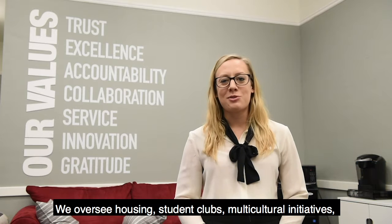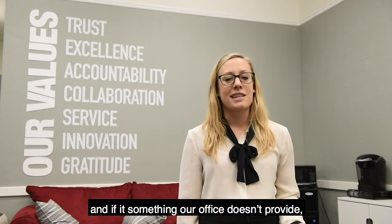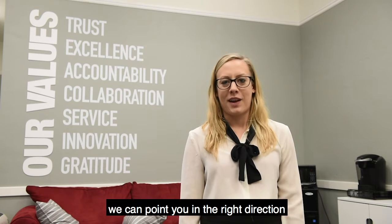Hi! Welcome to Student Affairs, your one-stop shop for getting connected on campus. We oversee housing, student clubs, multicultural initiatives, wellness, and community standards. And if it's something our office doesn't provide, we can point you in the right direction.